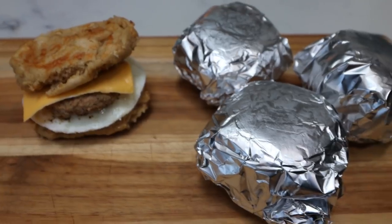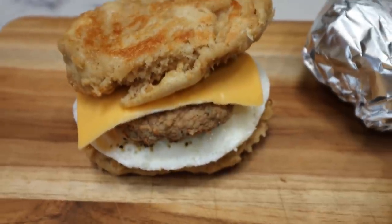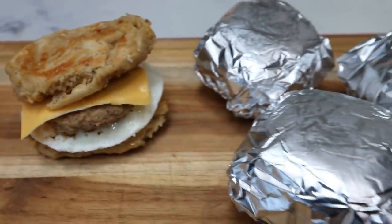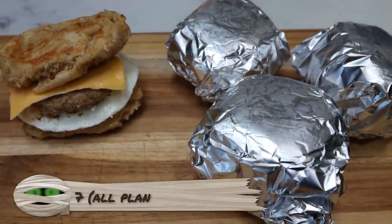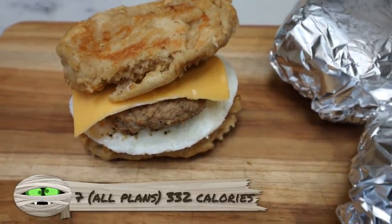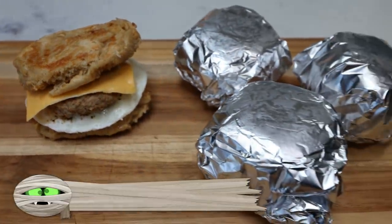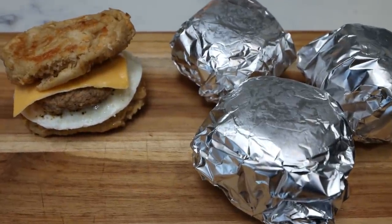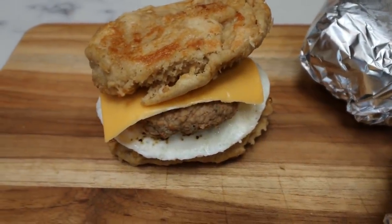We have our copycat McDonald's McGriddle — look at how amazing that looks. We have pancakes, syrup, sausage, cheese, eggs. It's a perfect breakfast. I'm going to pair mine with a little fruit every day. It is seven points on all plans per sandwich — not bad at all for a complete breakfast. I'll put the calories on screen for you. I'm wrapping mine in foil once cooled and throwing them in the refrigerator. You can warm these up in the oven, the microwave, or even your air fryer. This is going to be my breakfast all week.